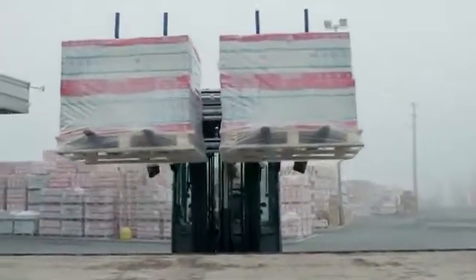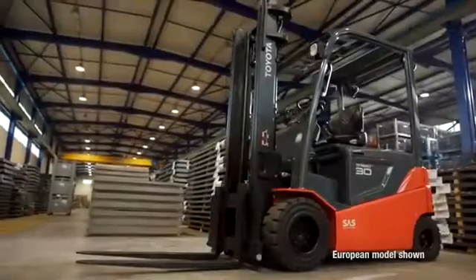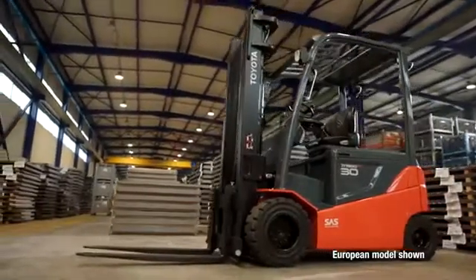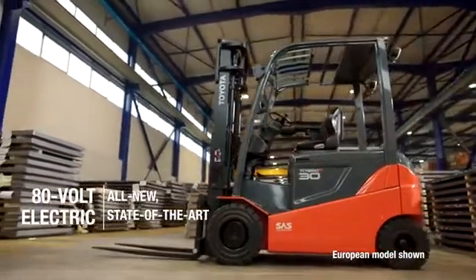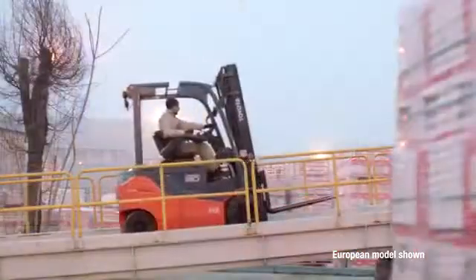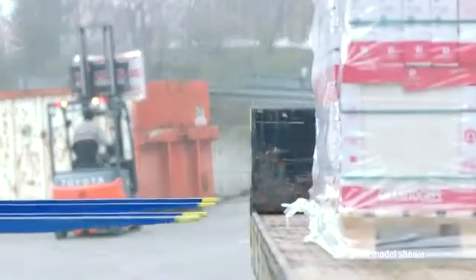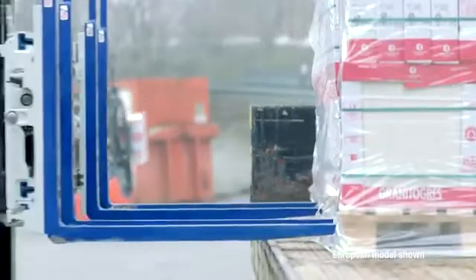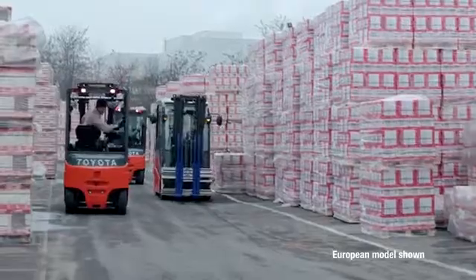Big jobs in the roughest terrain used to mean one thing for sure: internal combustion forklifts. But not anymore. Now even your big jobs can be tackled with one all-new, state-of-the-art electric forklift — the Toyota 80-volt electric solid pneumatic forklift. Though it still produces zero emissions, it performs similarly to its mid-level internal combustion counterparts.